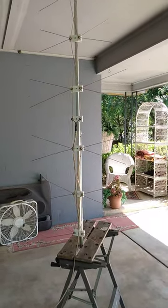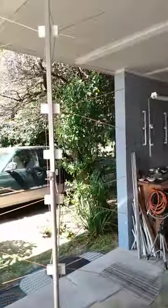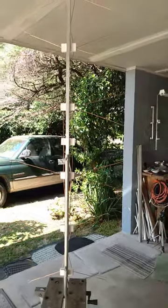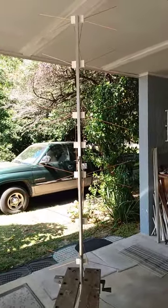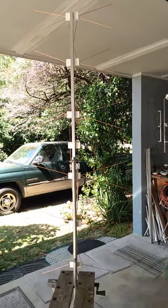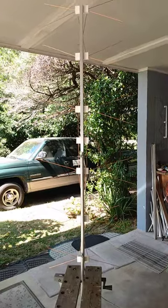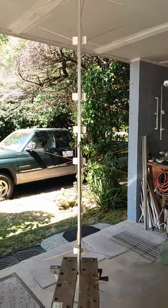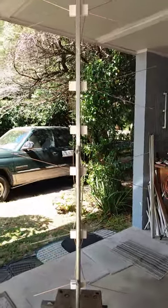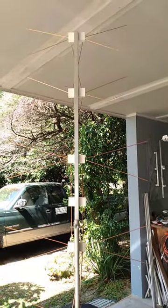Right here I'm surrounded by trees. Channel 16 is off in that direction, and that's solid trees, solid trees, big giant shrubs. It's always been very difficult to get a signal here. If I can get ABC pointing that way from here, I've got a good antenna.